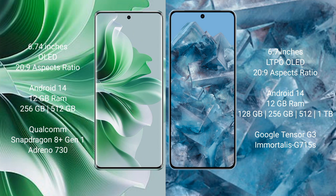Oppo Reno 11 Pro runs on the Android 14 operating system. Google Pixel 8 Pro also runs on the Android 14 operating system.